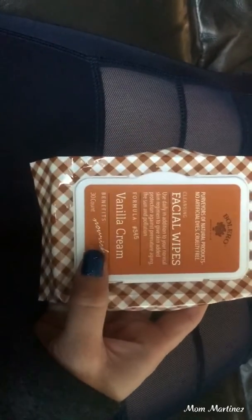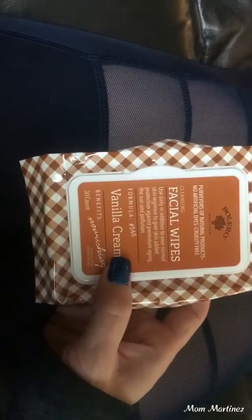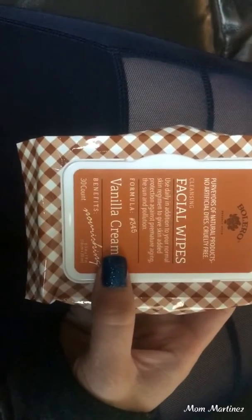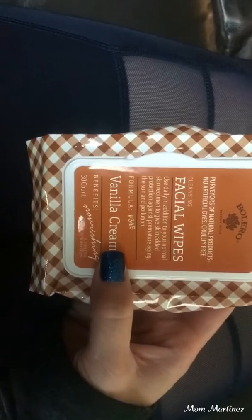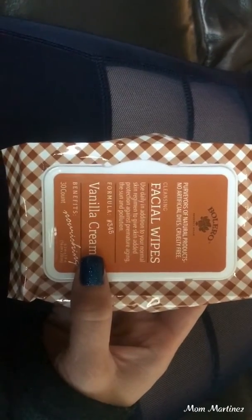This is the scent vanilla cream and it is nourishing and it's a cleansing facial wipe. It's no artificial dyes, cruelty free, which is good. And you use daily in addition to your normal skin regimen to give skin added protection against premature aging, the sun, and pollution.